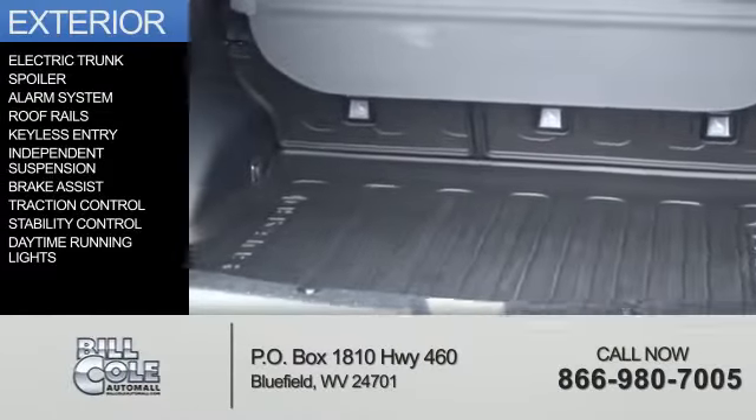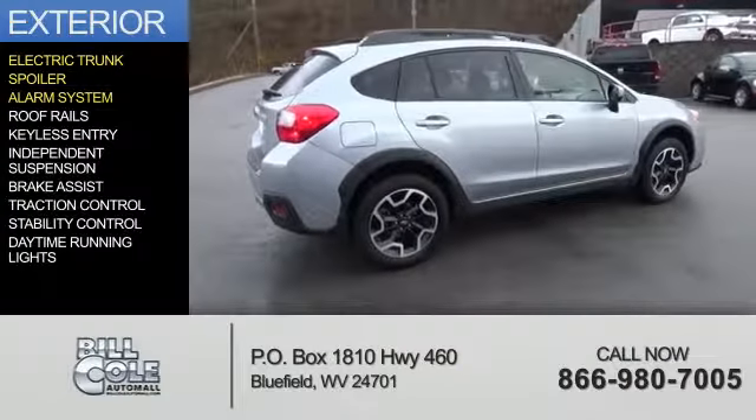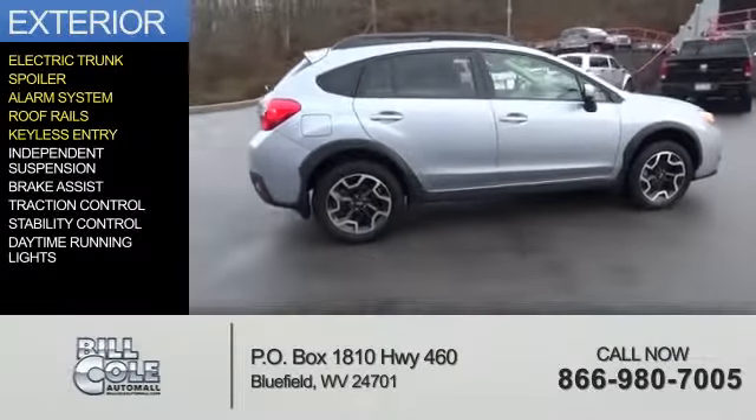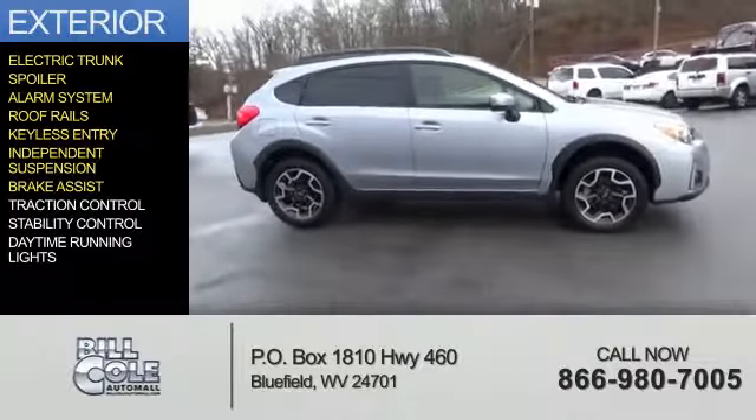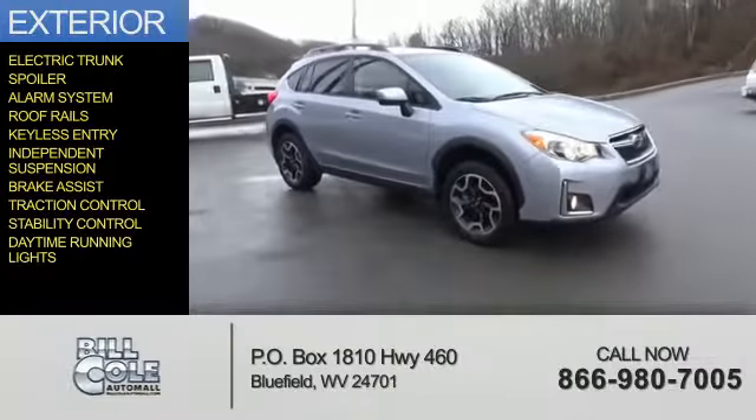The features include electric trunk, a spoiler, an alarm system, roof rails, keyless entry, independent suspension, brake assist, traction control, stability control, and daytime running lights.